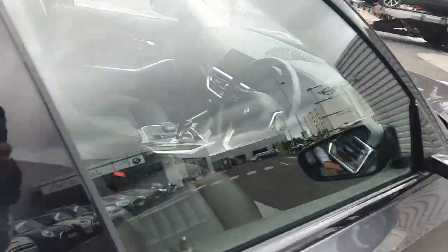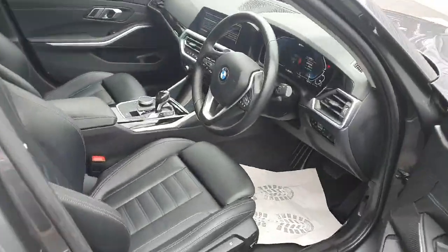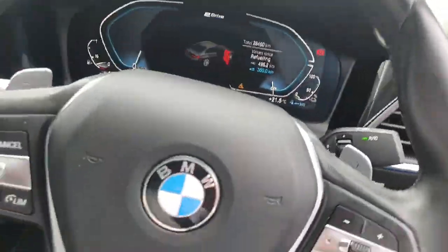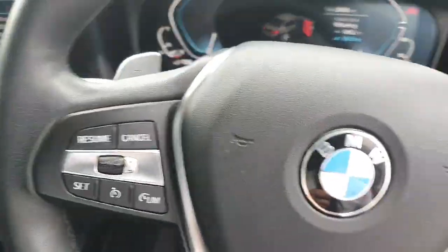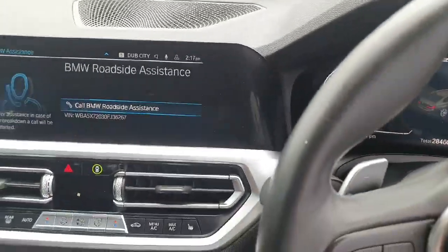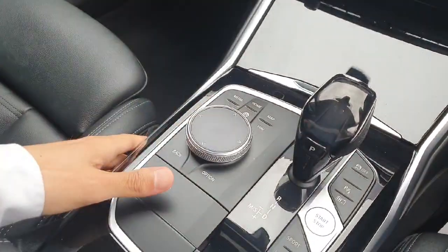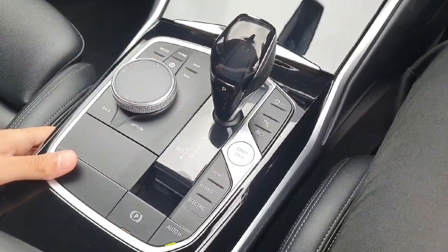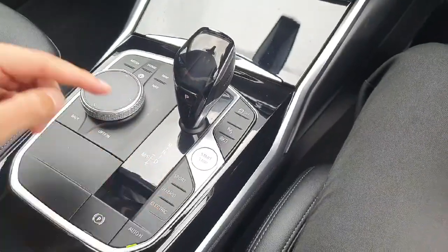Now coming here to the front, first we have adjustable seats. Coming inside, we have the central multimedia that you can access from this part of the dash for the convenience of the driver, and we also have a fully automatic gearbox with sport, hybrid and electric mode.